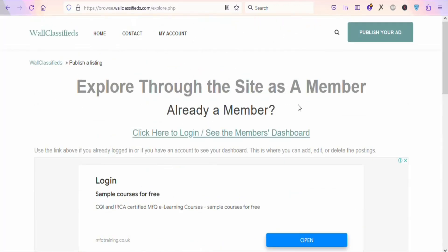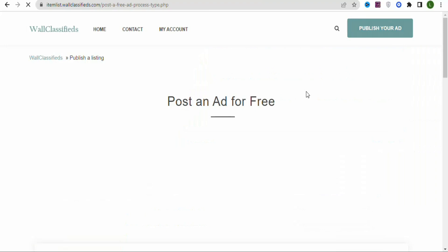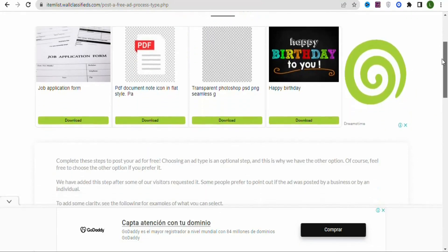Once you create your account and log in, you'll see your dashboard. Click on 'Publish Your Ad' and you'll see the ad creation page. Scroll down — don't click on the ads shown on the page. Once you scroll down, you can see 'Select Ad Type.' Select 'Individual,' then scroll down and click Continue.